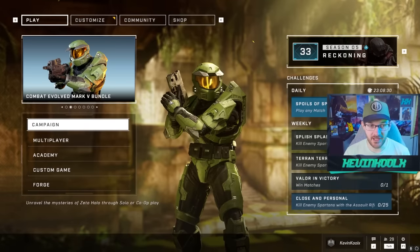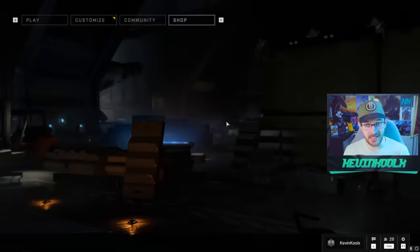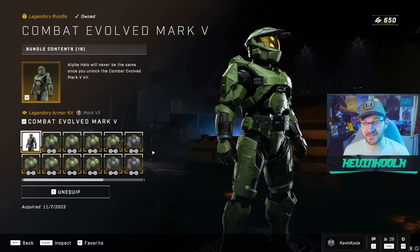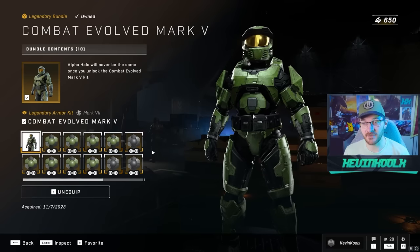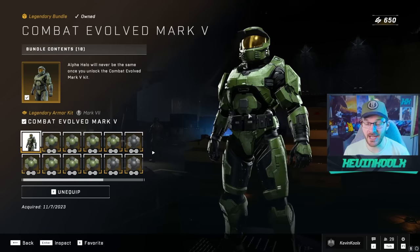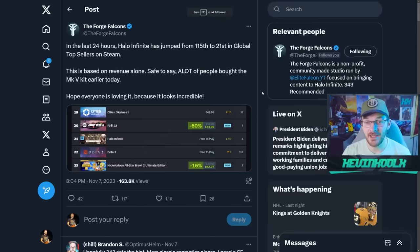This worked out exactly as 343 planned. The Halo Combat Evolved armor set is in the game, and I did shell out for it because it looks amazing and plays on my nostalgia — I started back in Halo 1. This is the armor set we should have gotten way back in Halo Combat Evolved Anniversary, but the thing is, it worked out in exactly the way 343 was hoping.